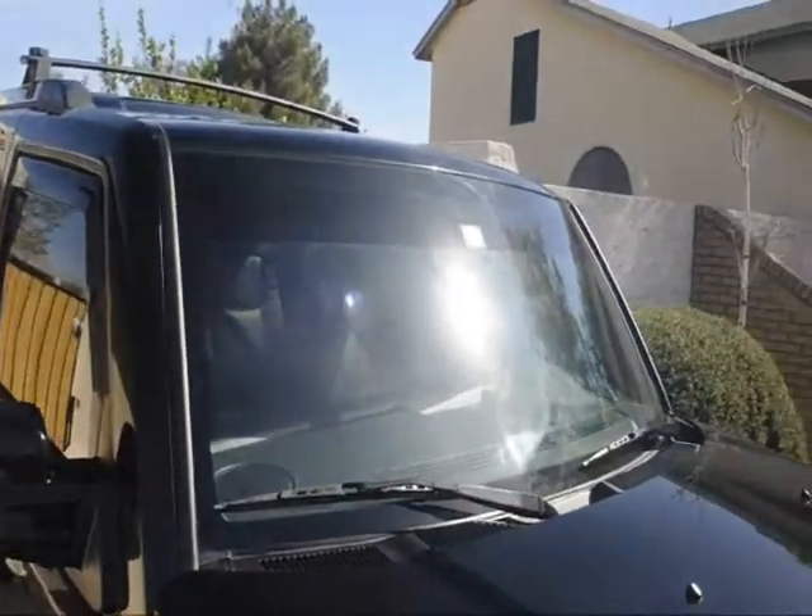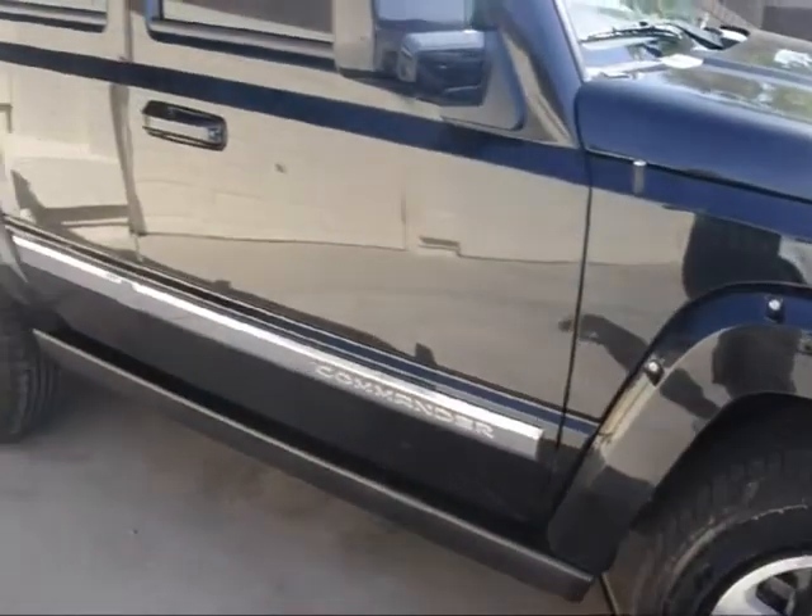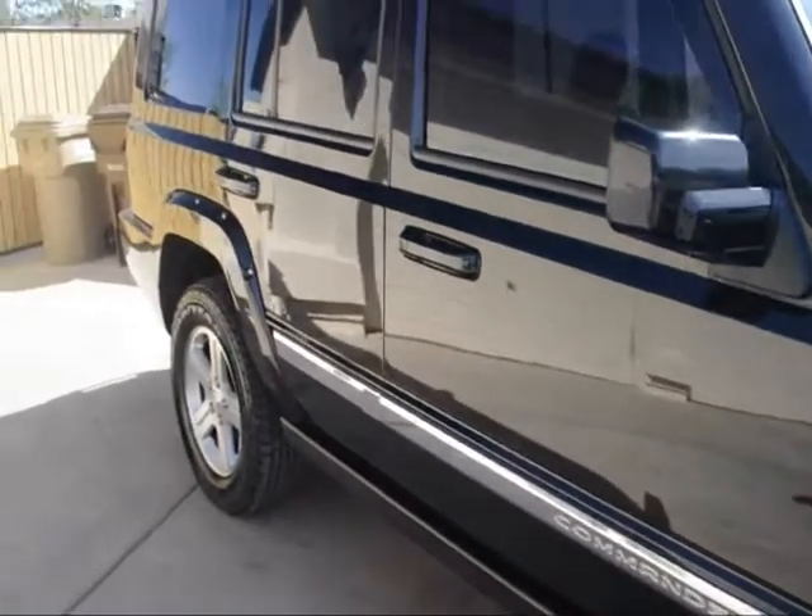It's got the nice eyebrow visor strip, window tint on the top and then the two front windows — nice and tinted for you, ultraviolet protection on there to keep those leather seats lasting. Look at the side here.